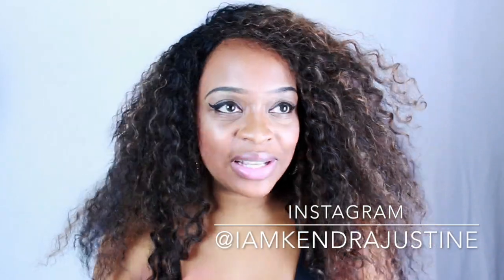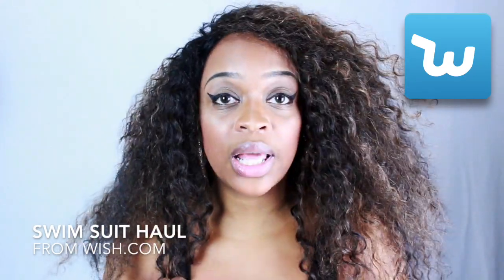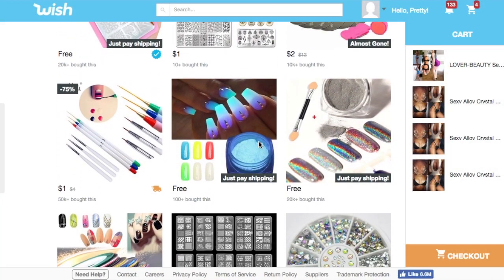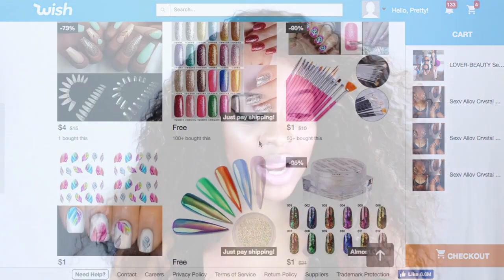Hey, so first of all, happy summer — even though it's almost over for some, my summer is just finally beginning. I wanted to do a quick video: this is a swimsuit haul from the Wish app. I just found out about Wish app a month ago. It's off the chain — they have so many nail supplies and literally everything for a really good price. I did a mini swimsuit haul just to test it out, and since I absolutely love all of my swimsuits, I'm going to be ordering more.